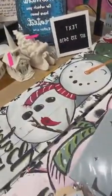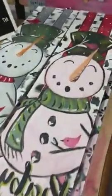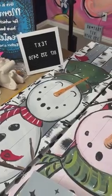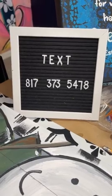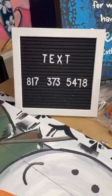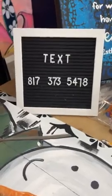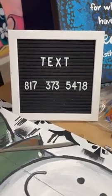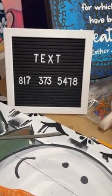For those of you just coming on, a quick recap: yesterday I did this live. If you want to see the full tutorial, text the word 'snowman' — go ahead and screenshot this and text the word 'snowman' and you'll be able to get the full tutorial sent back to you.